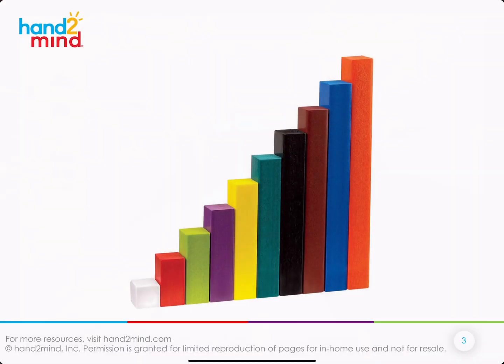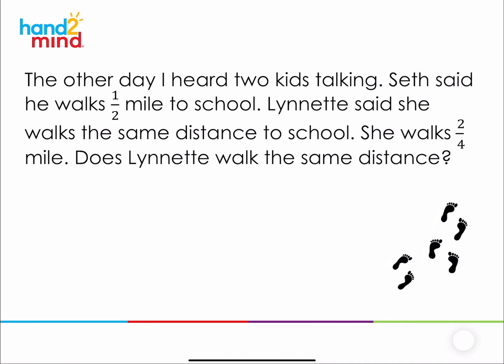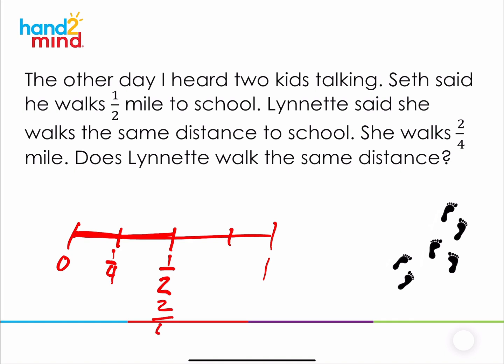Let's go back and look at that question again: does Lynette walk the same distance? If I have a distance of one mile, Seth walks one-half and Lynette walks two-fourths. I can divide the number line into four equal pieces — from here to here is one-fourth, and from here to here is two-fourths. Is one-half the same as two-fourths? Yes, because it travels the same distance from zero to one-half or zero to two-fourths — it's at the same point.